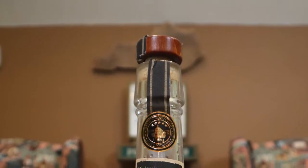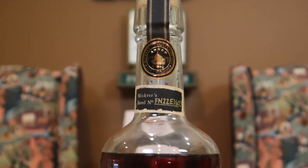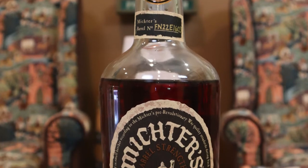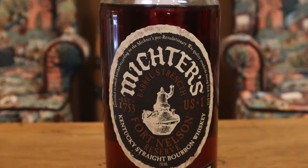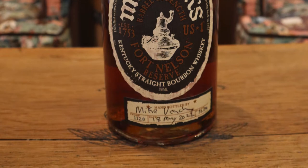This is a barrel-strength bourbon from Michter's — their Fort Nelson Reserve. You can only get this by going into the distillery, taking a tour, and bottling your own bottle there. It's going to cost you around $125 to $150. So you get a tour and the bottle for $150? I'm not sure of that exactly, but it's not cheap. It's worth it though — definitely worth it.